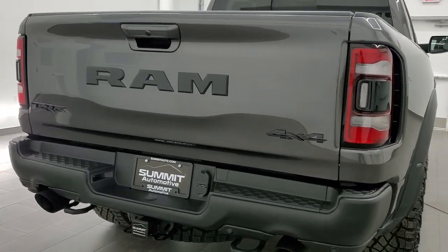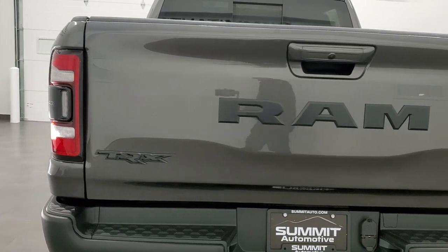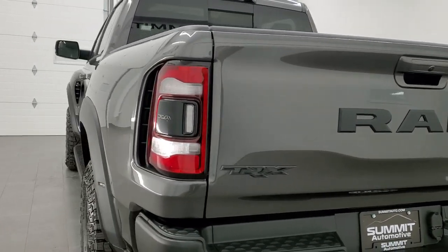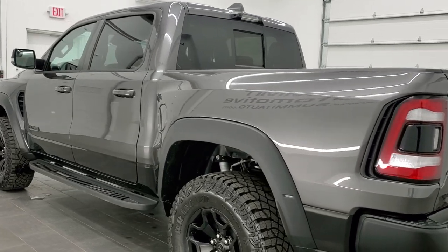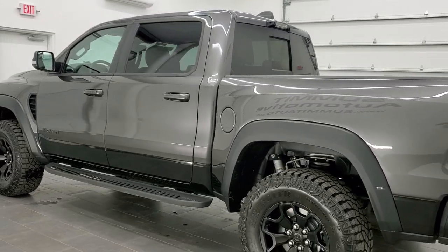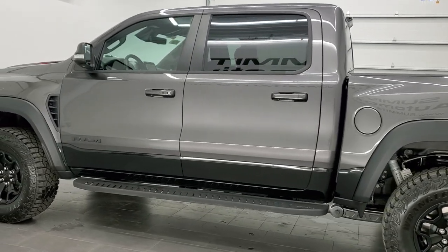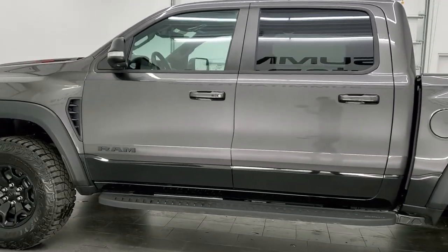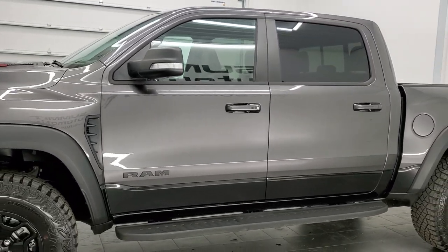This vehicle has the 6.2 liter supercharged Hemi V8 motor out of the Hellcat. It pumps out 702 horsepower and 650 foot-pounds of torque, and it's going to get you 14 miles per gallon on the highway, 10 city, for a combined total of 12 miles per gallon.